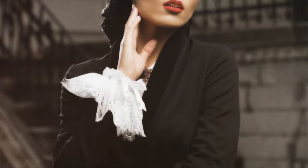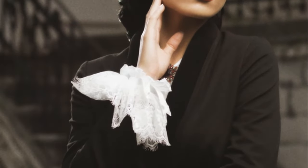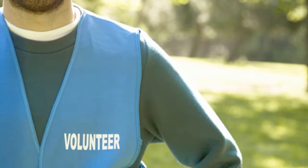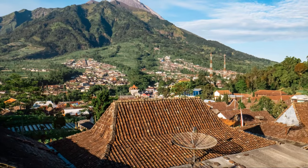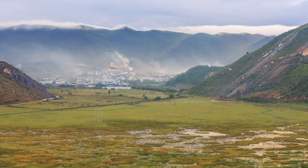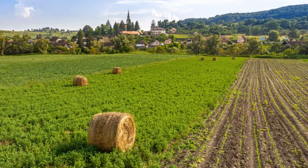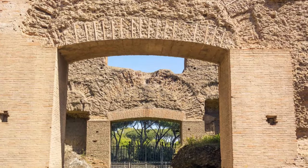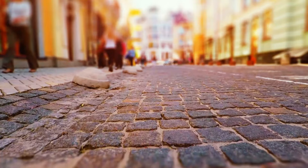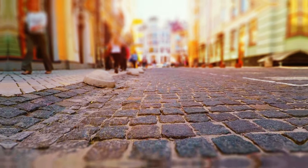Inside the general store, shelves are stocked with period goods, from penny candies to hand-forged tools. We had the chance to chat with park rangers and volunteers, folks who are passionate about preserving Millbrook's history. They shared stories about the village's past, the families who lived and worked here, the traditions that shaped their lives. Millbrook Village offers a glimpse into a bygone era, a reminder of the simple pleasures and enduring spirit of the past.